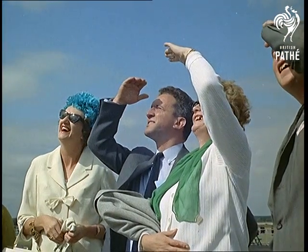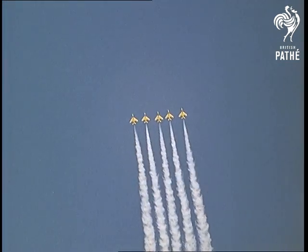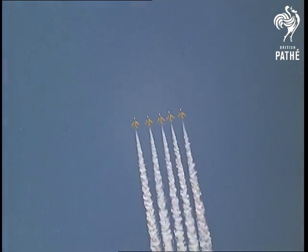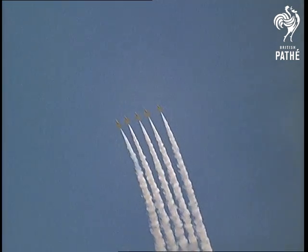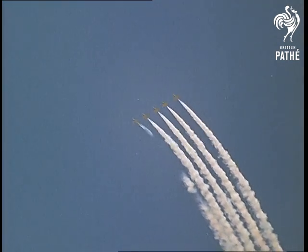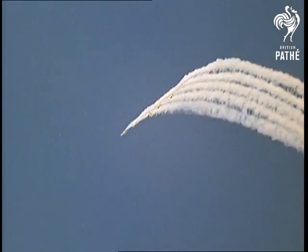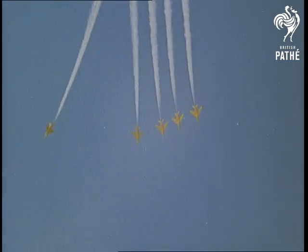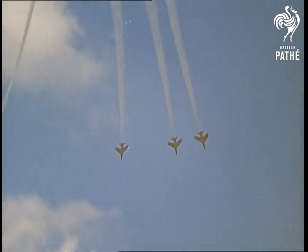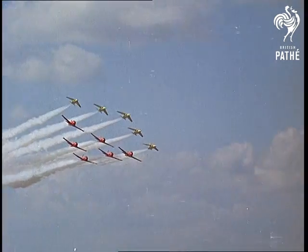Another RAF team give an aerobatic display, flying the Hawker Siddeley Gnat T Mark I. This team of five was formed only this year at Number Four Flying Training School, Anglesey. The team has now joined forces.